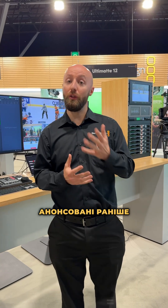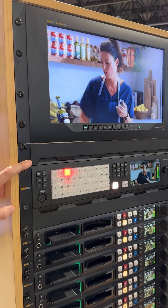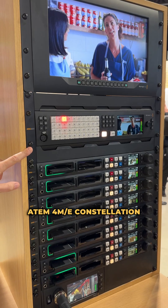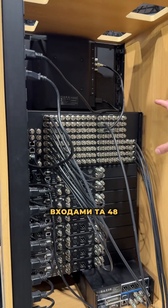Also at the show, we're talking about products that were announced earlier in the year but are now shipping. The ATEM 4ME Constellation 4K Plus is now shipping — it's an 80 input and 48 output production switcher.